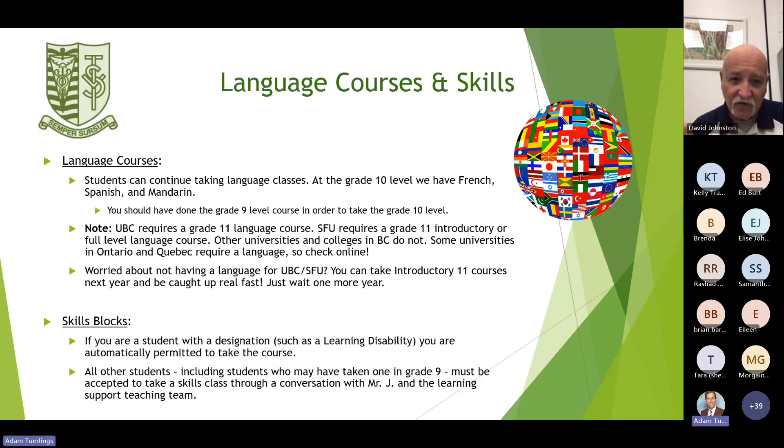For students that require extra assistance from the learning hub, we offer skills blocks. If you're a student with a designation such as a learning disability, you're automatically permitted to take this course. All other students, including those who may have taken one in grade 9, must be accepted through a conversation with myself and the learning support teaching team.